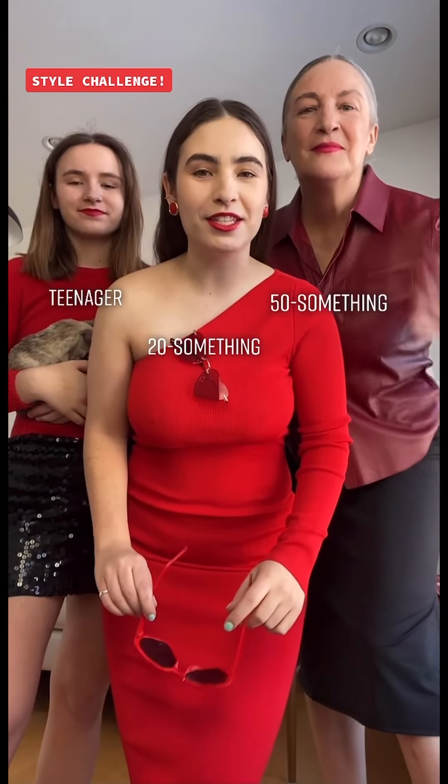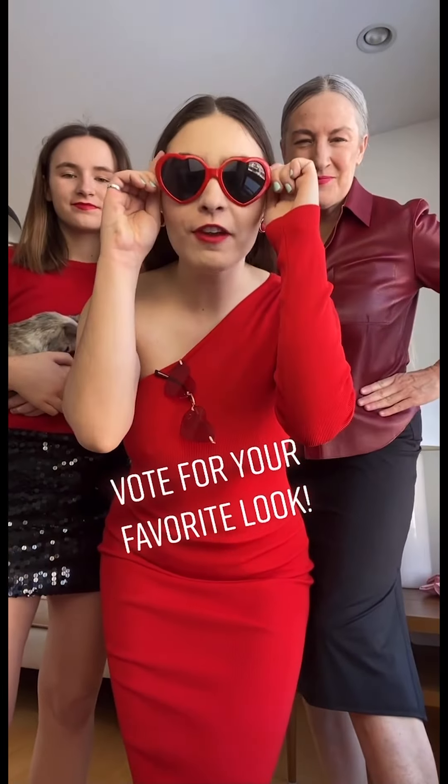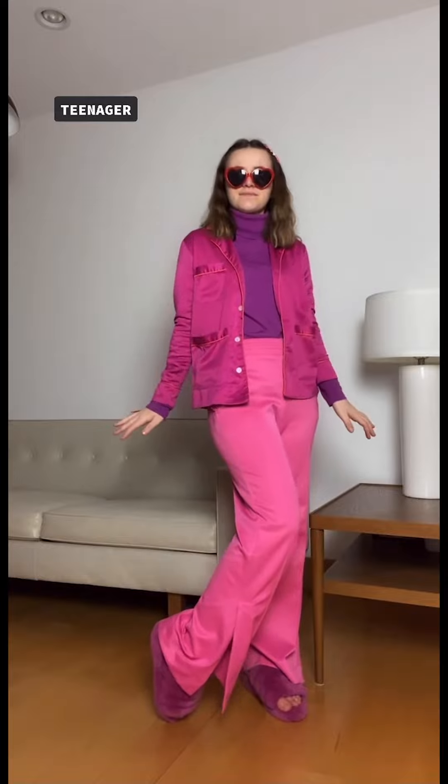Style challenge today: we are styling heart sunglasses three ways — as a teenager, a 20-something, and a 50-something. Vote for your favorite look in the comments! I'm the teenager. I paired the red heart sunglasses with a row of barrettes in my hair, a little heart ring, a purple turtleneck tucked into some pink pants, a pajama pullover, and some fuzzy slippers.